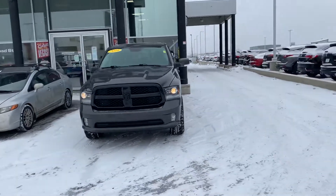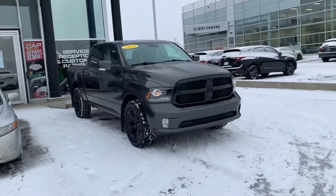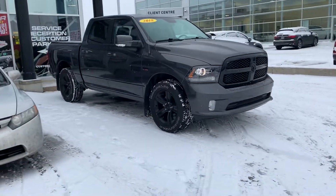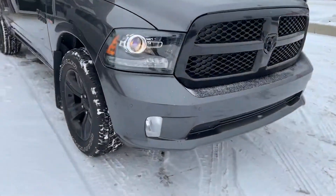Hey, it's Mike here from Titan Auto. Thanks for reaching out this morning on this beautiful Ram. As I promised, I wanted to get you a fresh video of it. You'll notice this thing is showroom condition — she's as immaculate as you're going to find a pre-owned Ram.